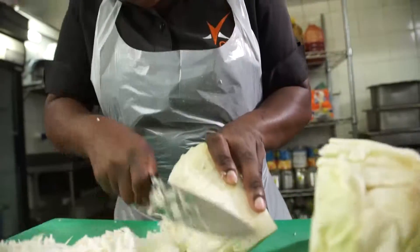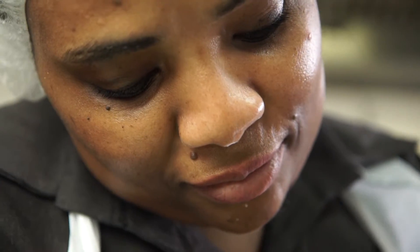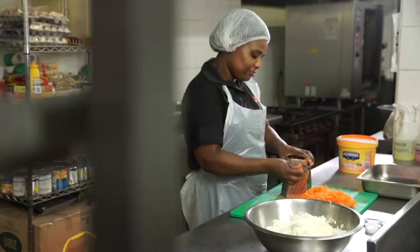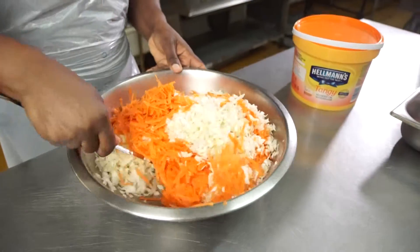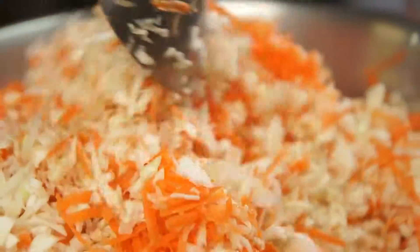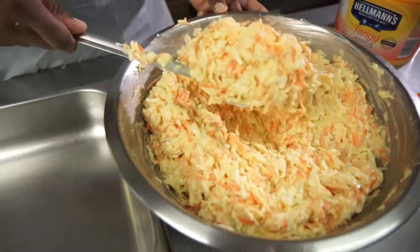From my honest opinion as a manager, and speaking on behalf of our customers as well, the Hellmann's tangy mayonnaise is creamy. It's much more rich. So even if you're using it with your sandwiches, your coleslaw, your pastas, whatever, it's got that rich, creamy effect in it.